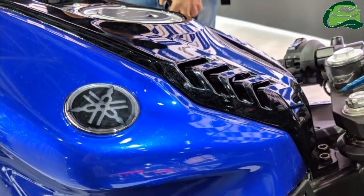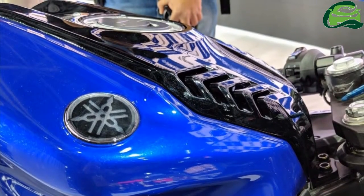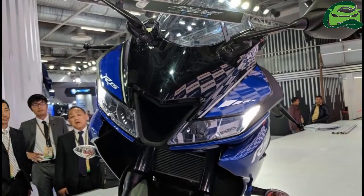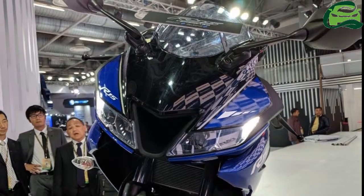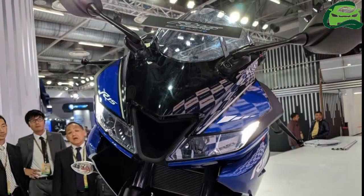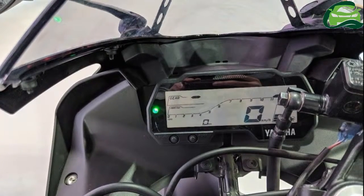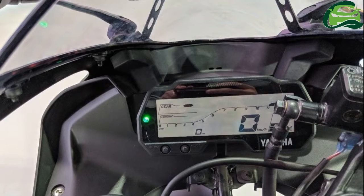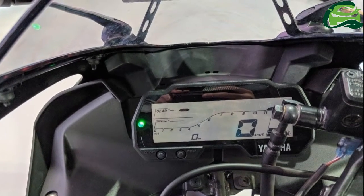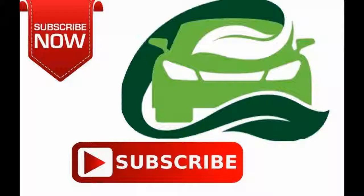The Yamaha YZF-R15 V3.0 costs INR 1,25,000 ex-showroom Delhi, and comes in racing blue and thunder gray color schemes. Yamaha will also offer a racing kit consisting of track-spec tires along with a Daytona muffler and frame sliders. This kit can be additionally purchased from authorized Yamaha dealers.